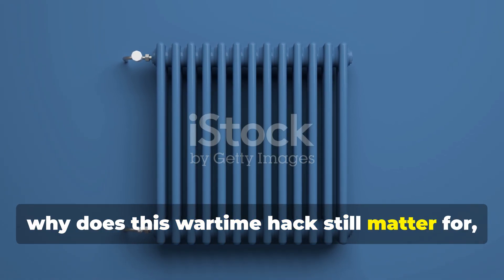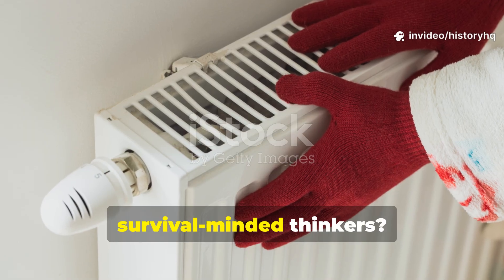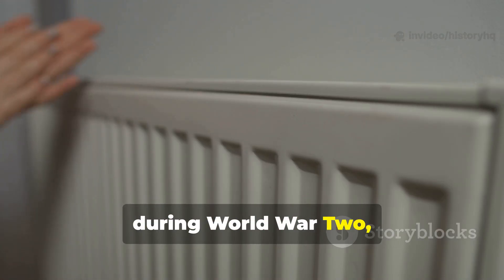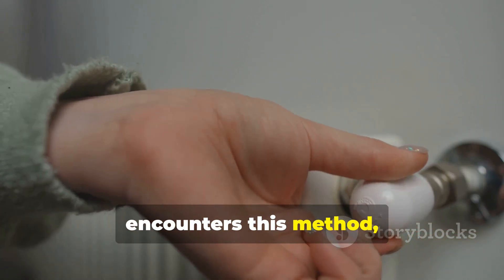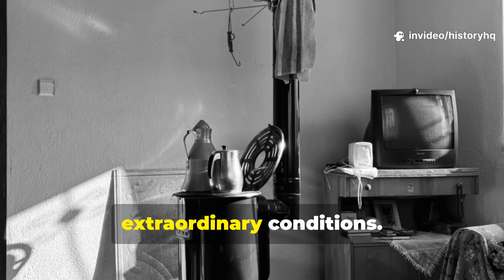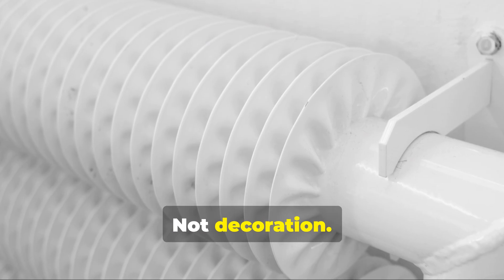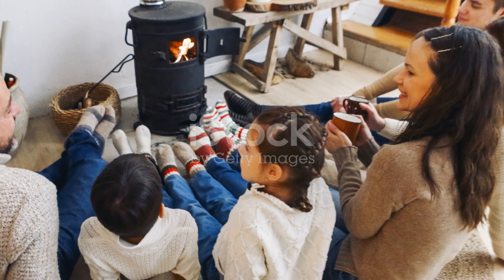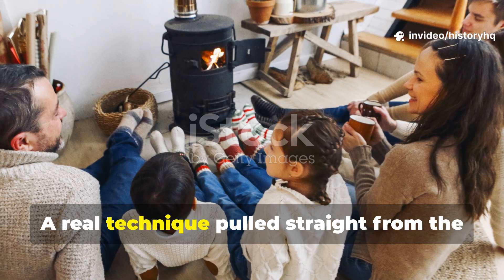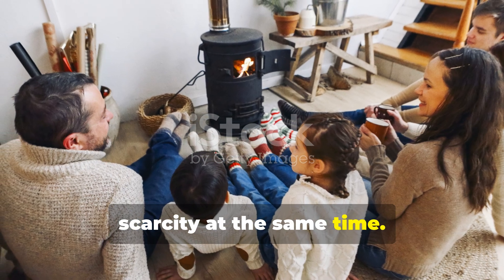Why does this wartime hack still matter for serious history lovers and survival-minded thinkers? Every historian who studies domestic life during World War II, sooner or later, encounters this method — because it shows how ordinary people adapted to extraordinary conditions. It's history you can use, not trivia, not decoration. A real technique pulled straight from the daily lives of families fighting cold and scarcity at the same time.